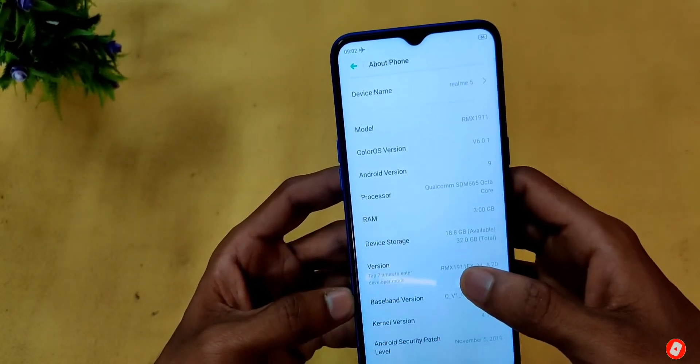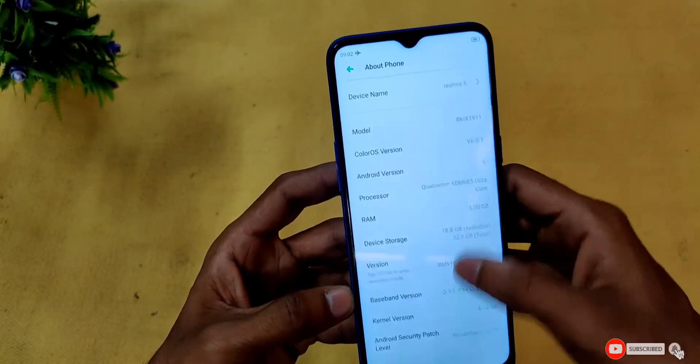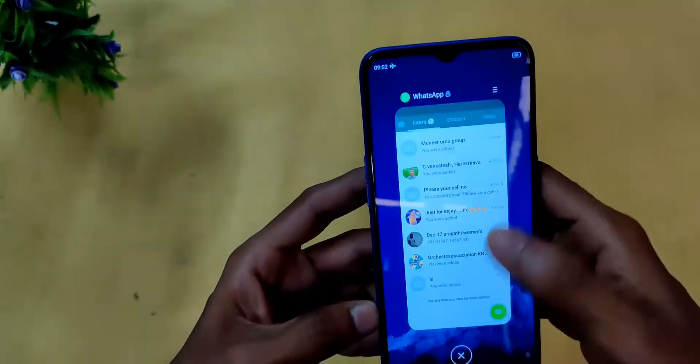If you experience any lag issues on the standard OS, you can fix them by updating to Android 10. Let's now talk about the camera.